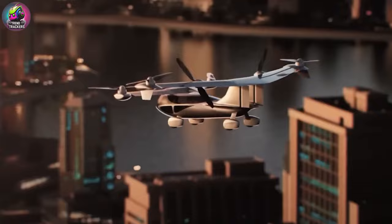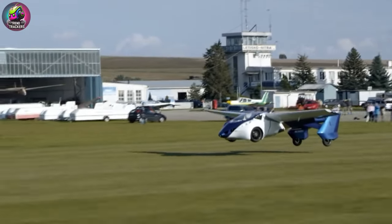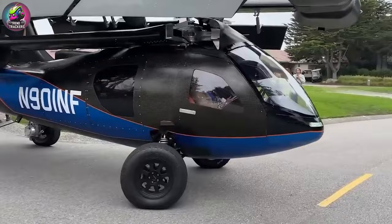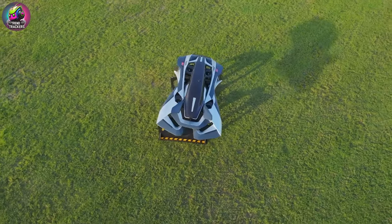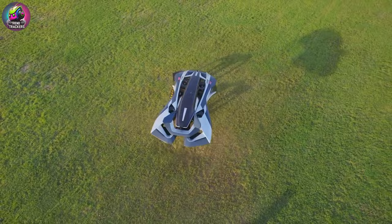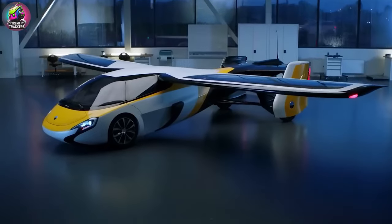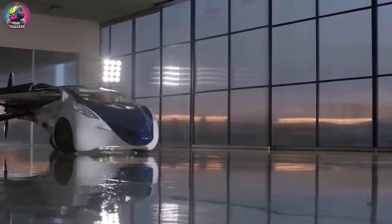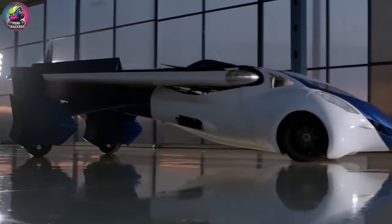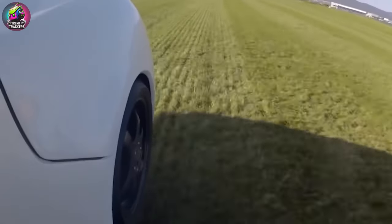Flying cars generally fall into two categories: conventional flying cars and vertical takeoff flying cars. Conventional flying cars require runways for takeoff and landing, making them suitable for areas with adequate space. In contrast, vertical takeoff vehicles operate like drones, capable of ascending and descending vertically, which is ideal for urban environments.